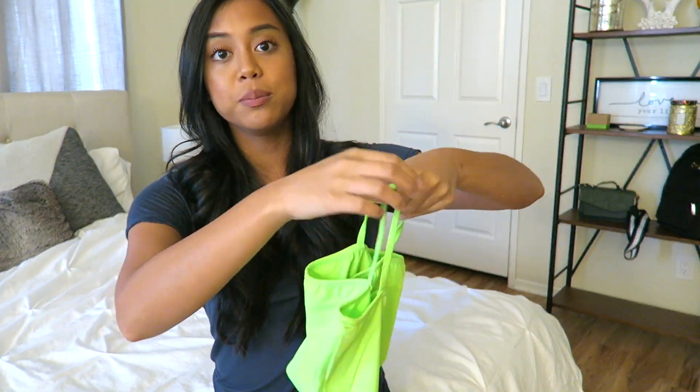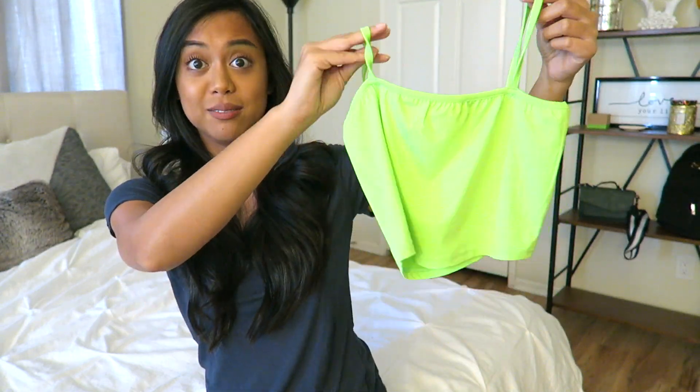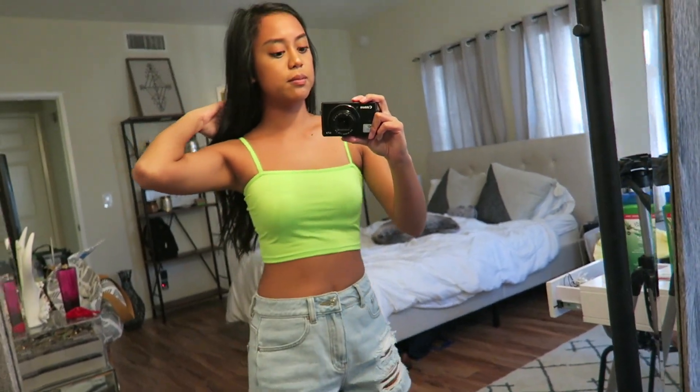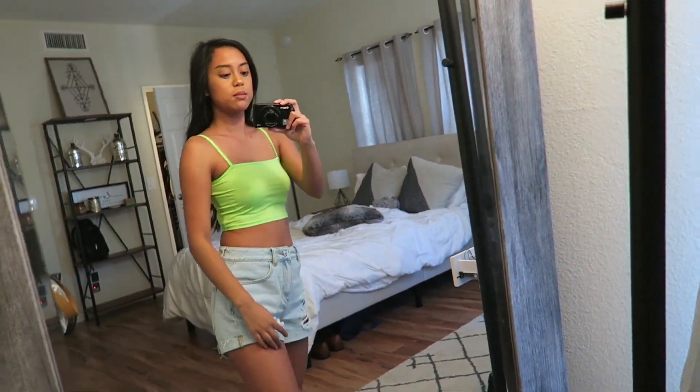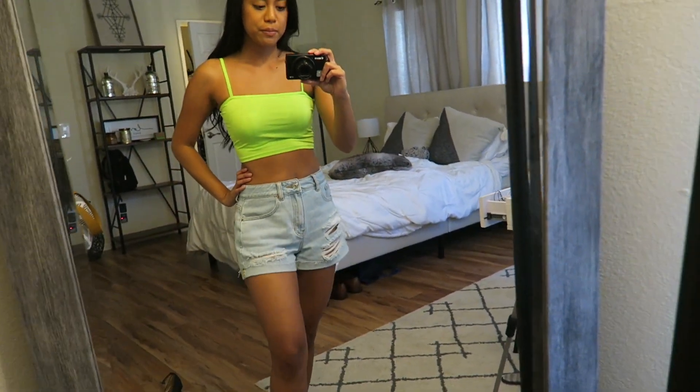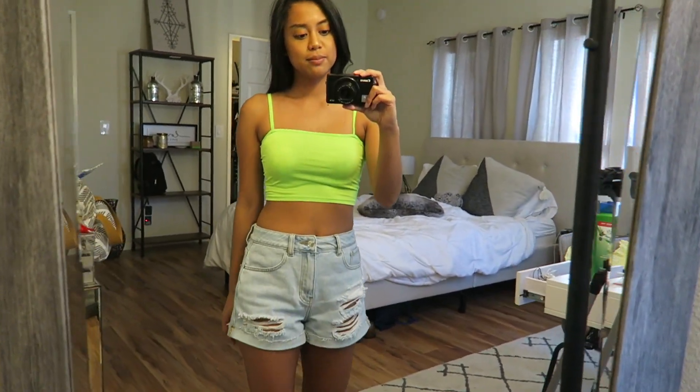Now we're moving into some really bright stuff. Starting with this lime green crop top right here — I freaking love this. It's making the color on my camera turn a little crazy, so I won't hold it up for too long. It's super duper cute. I've already worn it with a pair of high-waisted shorts. For the summer you can't really go wrong, and this highlighter neon trend is super in right now. I was a little bit concerned because I have a darker skin tone, but I feel like if nothing else it accentuates it, which is nice. Happy with that.